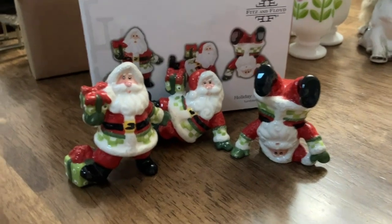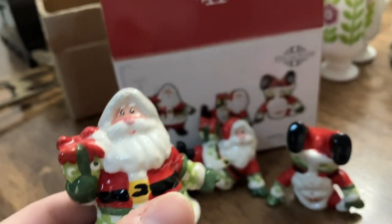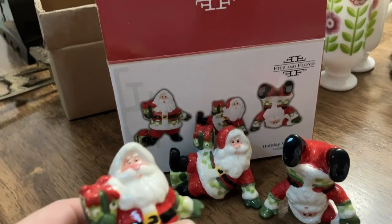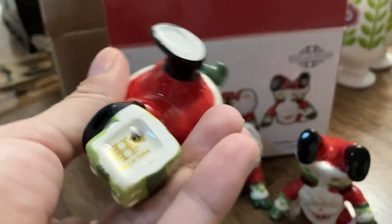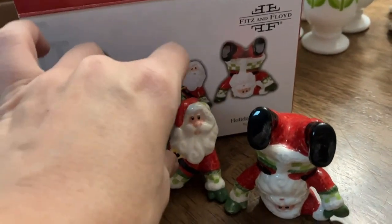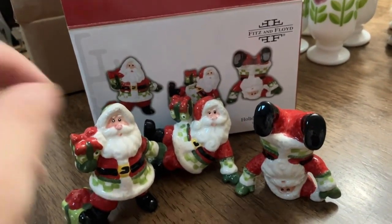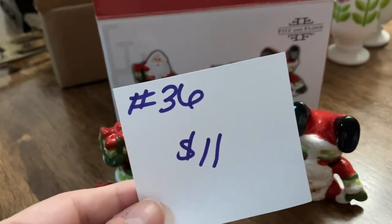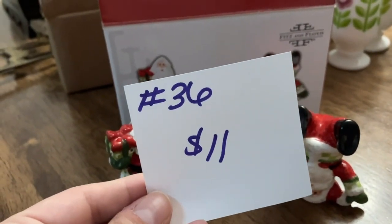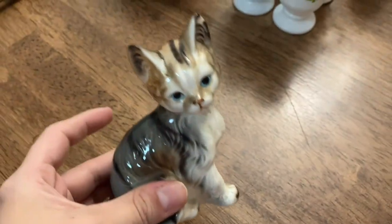The next item — look at how cute these are! They're Fitz and Floyd. I thought they were salt and pepper shakers but they're not — they're tumblers, just for decoration. They were brand new in the box; you get all three of them, no chips or cracks, no paint loss, and they do come with their box. That one is going to be number 36 and it's eleven dollars.